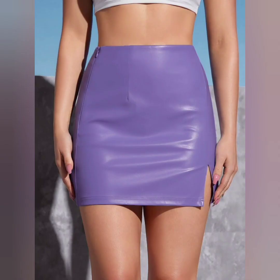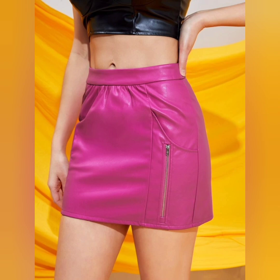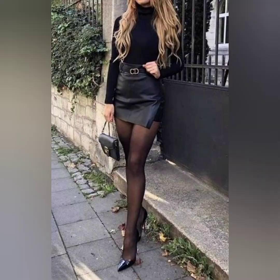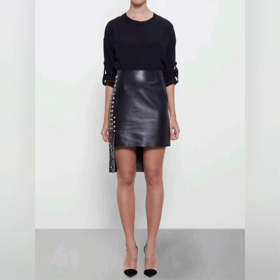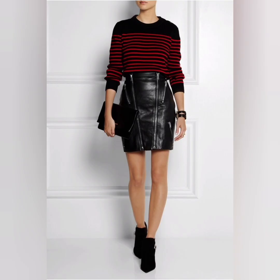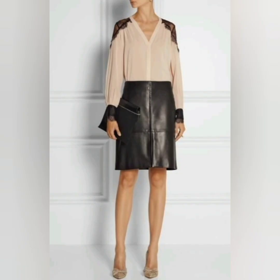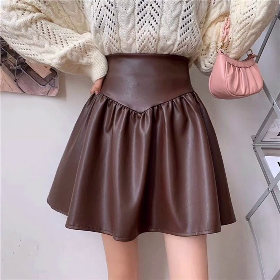If you want to make a bolder statement, go for a leather mini skirt in a statement color such as red, burgundy, metallic silver, or black purple. These vibrant hues can add a unique and eye-catching element to your outfit.